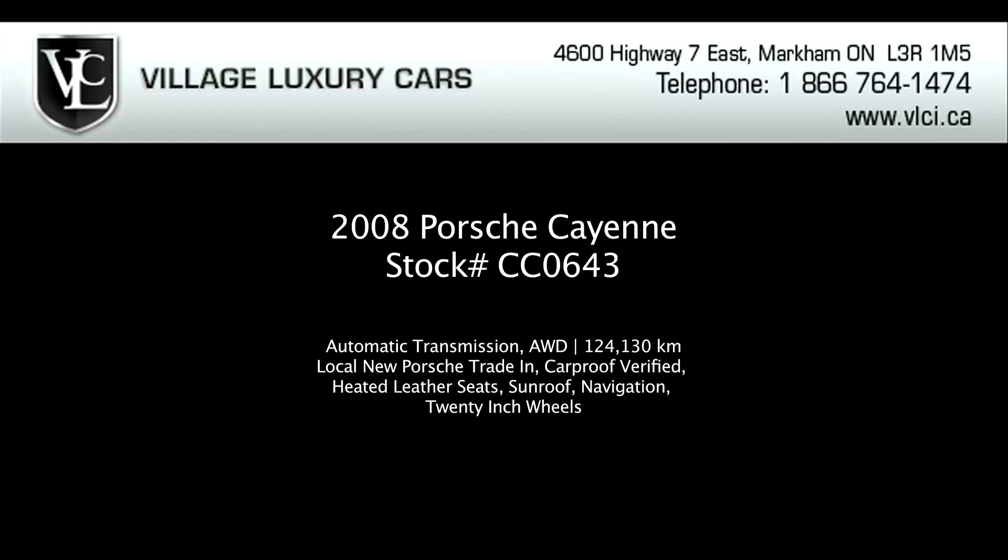For more information on this 2008 Porsche Cayenne, give us a call, visit our website, or pop in for a test drive.